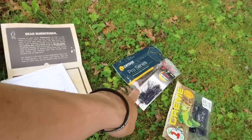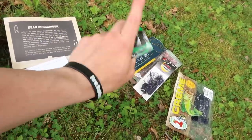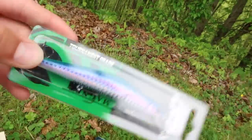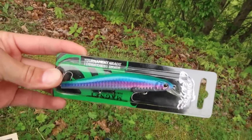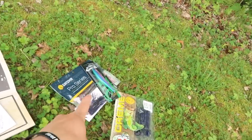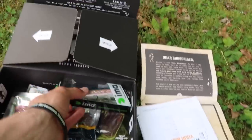Next up in the box - if wacky worm was my second favorite lure, y'all already know what my first favorite is. It would be a jerkbait, and that's exactly what they gave us. It's a suspending jerkbait in a 110 size, got a good shiny belly right there, and that's all you need in a good jerkbait. We should definitely get a fish on that.